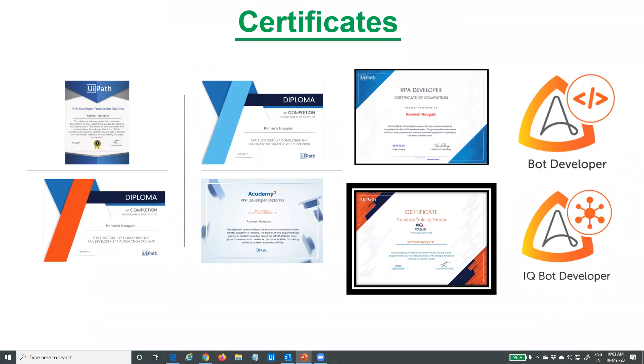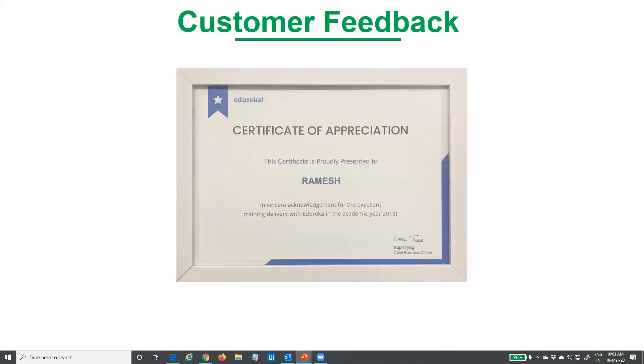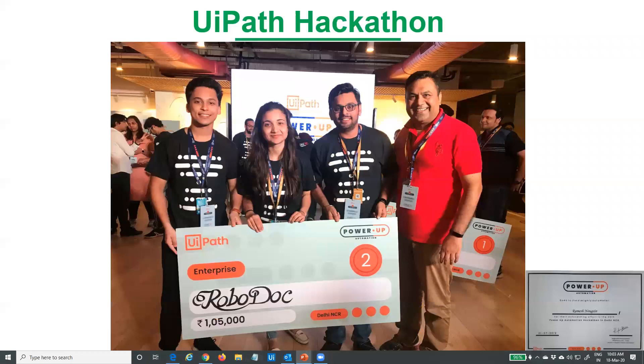Some of the certificates that I hold in RPA, and the customer feedback from my clients. I have also written a book on RPA, titled 'Robotic Process Automation for Developers,' published by Packt, available on Udemy. I also participated in a hackathon a few months back in Delhi, and we won second position.